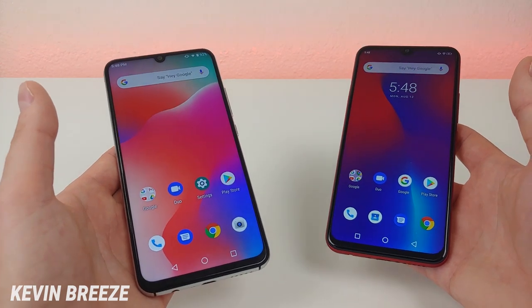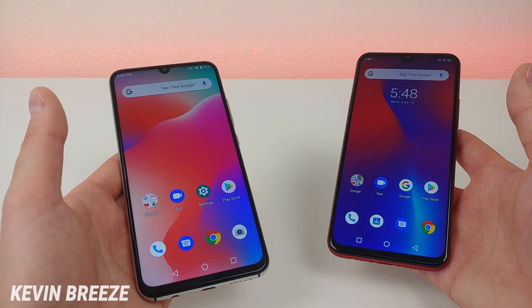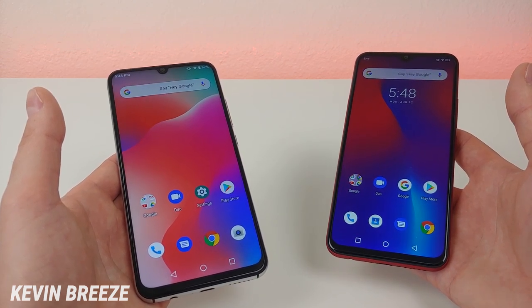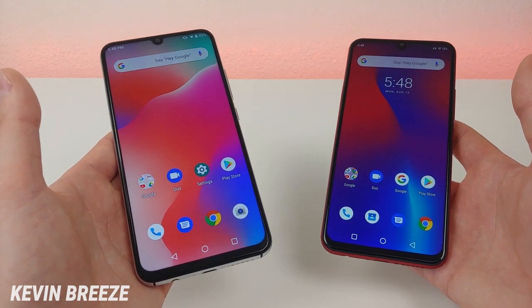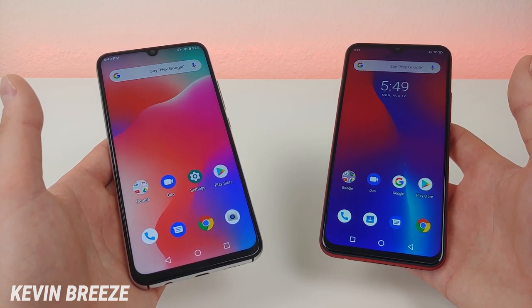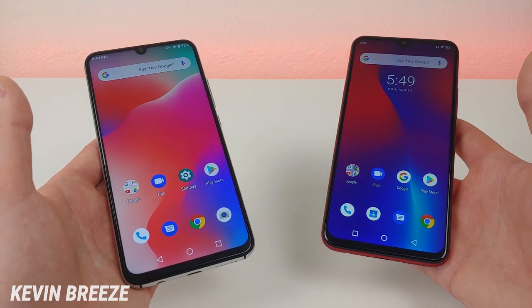Both of these phones are GSM unlocked, which means that in the US they will work with any GSM carrier. That includes AT&T and T-Mobile, as well as Metro by T-Mobile, Cricket, and Straight Talk. I was able to get Verizon to work with these phones as well, even though that's not listed as a supported carrier, so if you do use Verizon you definitely have a chance of getting these phones to work on that carrier.